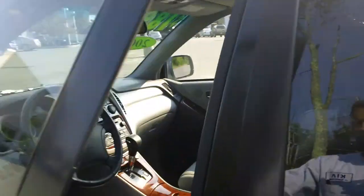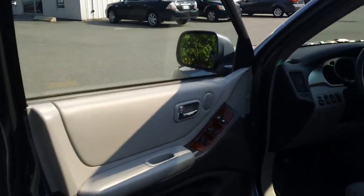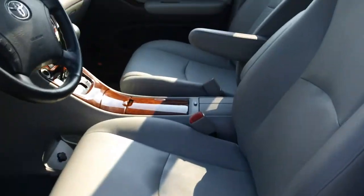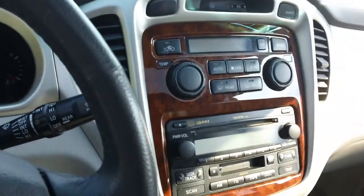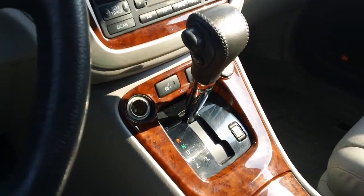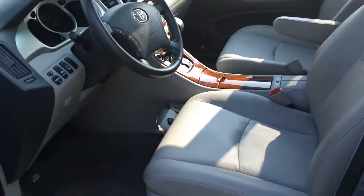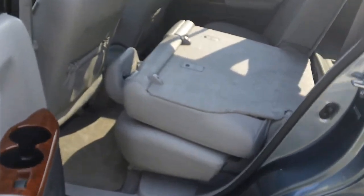The Highlander Limited features a variety of options. It has power windows, door locks, and mirrors. It has a power driver's seat and a power passenger seat as well. You get cruise control, AM/FM stereo, CD player, power moonroof, and a split folding 60-40 rear seat.